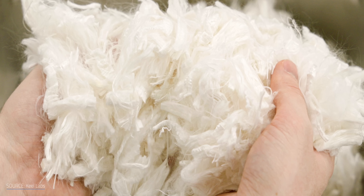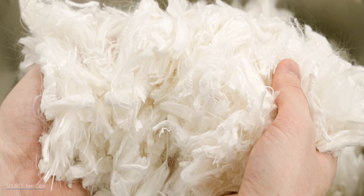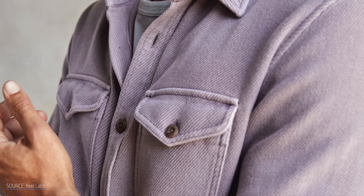Alt Fiber isn't the only one seeing fabric potential in seaweed. Keo Labs is weaving soft cloth from a seaweed-based fiber now featured in Outerknown's line of blanket shirts. And a number of companies are fermenting seaweeds into bioplastics, similar to corn-based plastics, but without hogging farmland, fresh water, or fertilizer.